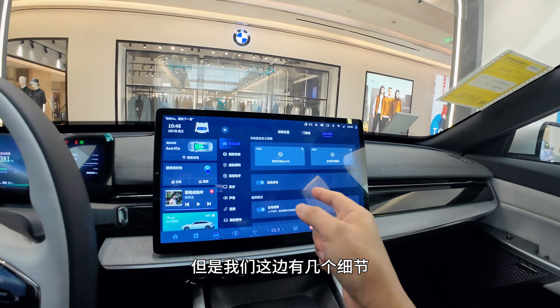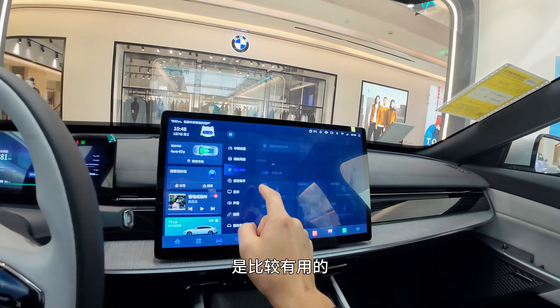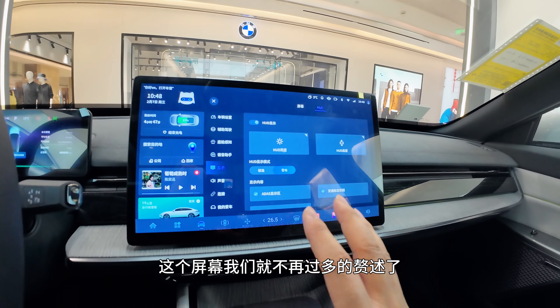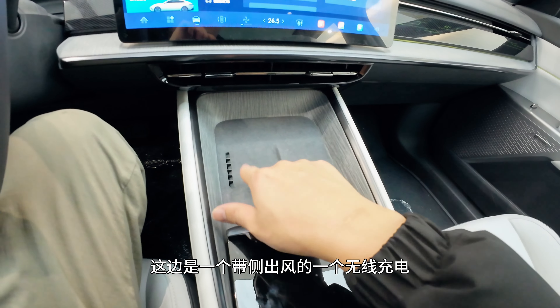There are some third-party apps. One notable feature is the integrated parking assist — I think that's genuinely useful for consumers. The cabin also has gesture recognition, which is a feature I'm less convinced about — it's not particularly meaningful. Moving on, there's a side-venting wireless charging pad. I tested it with my phone which supports 50W fast charge — and it really is 50W. That deserves a thumbs up.